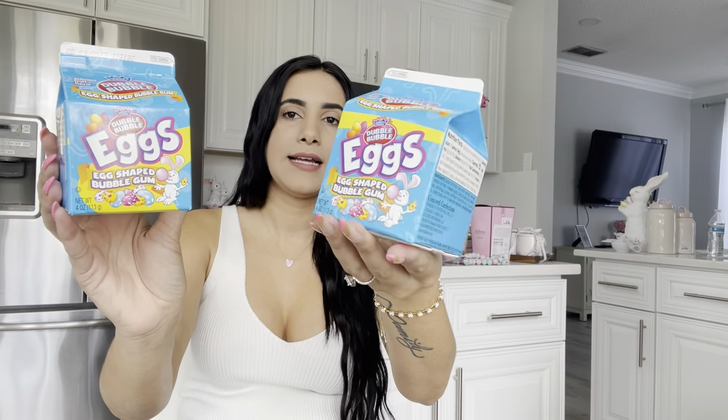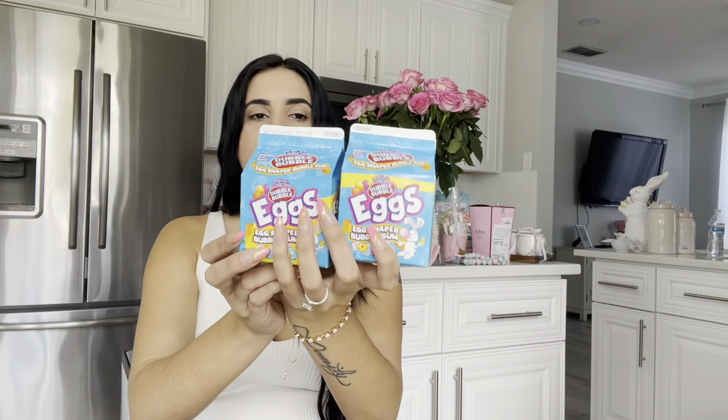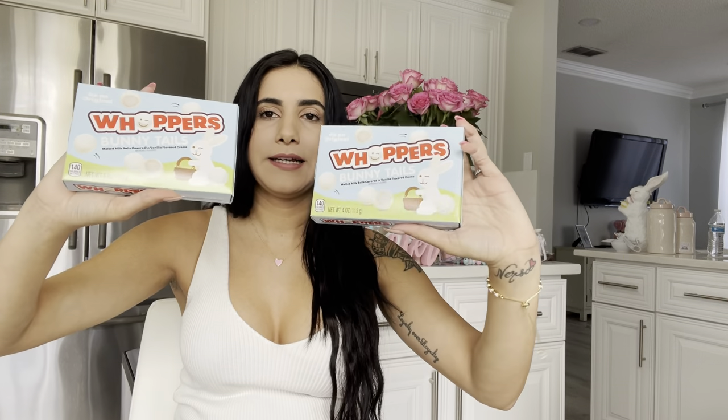The next few items are from the dollar store. I got these bubble gum eggs — I feel like they're going to look really cute in my little bubble gum machines on my coffee table. I'll show you what they look like when I style the table. I also grabbed bunny tails — I got two of them.